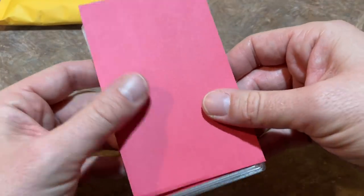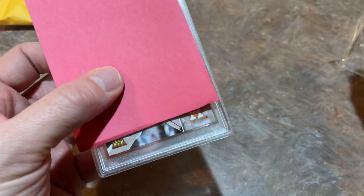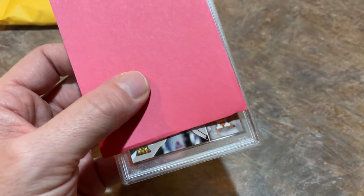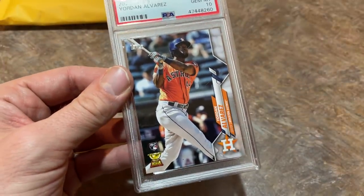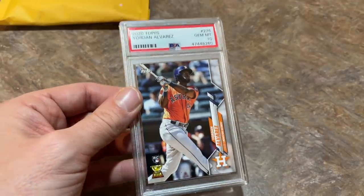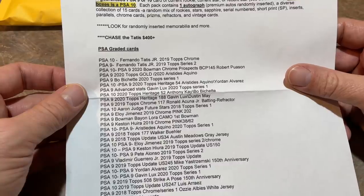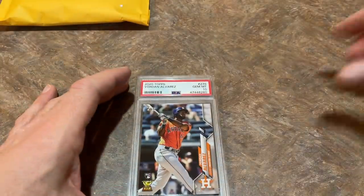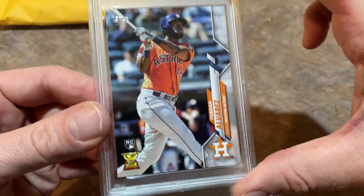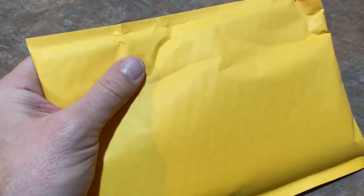Now let's check out our PSA graded 9 or 10 card. Let's see who it's going to be — based off that logo and the gold cup, it's going to be Yordan Alvarez. Wow — Yordan Alvarez PSA 10! Very, very nice one right there. That is a good hit for sure, and I'm sure that's probably one of the chase cards. Some people are a little low on Yordan Alvarez because he's been banged up with injuries, but I haven't given up on him. I'll still put his rookie cards aside.